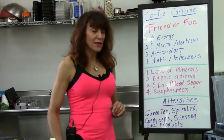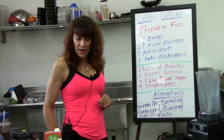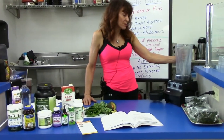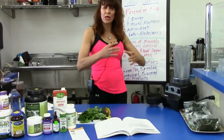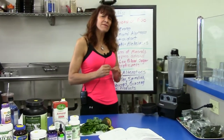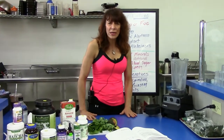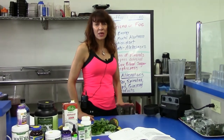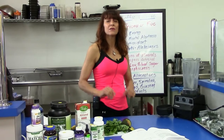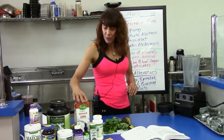I'd like to show you a smoothie we do here at our deli that I think is awesome. You can make it with a Vitamix — we have a commercial Vitamix — but you can also use a Nutribullet or Nutriblast, any of those high-powered blenders that can really blend up the vegetables. A regular blender usually does not do that.